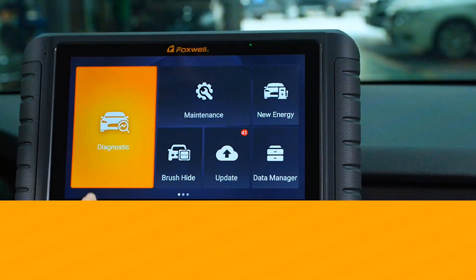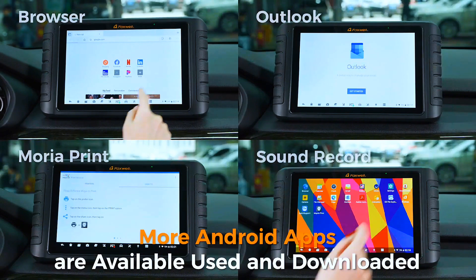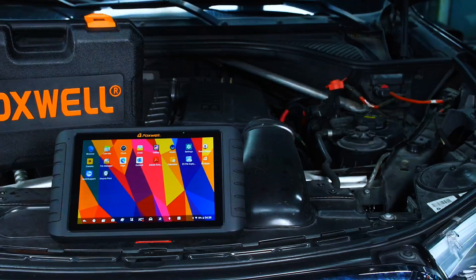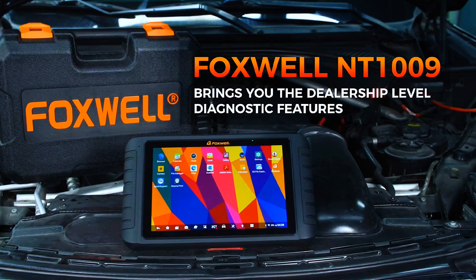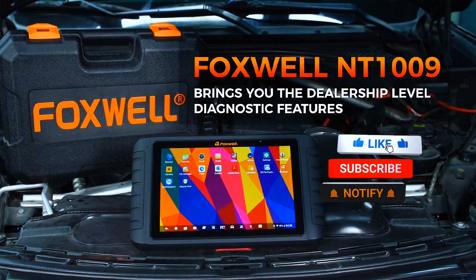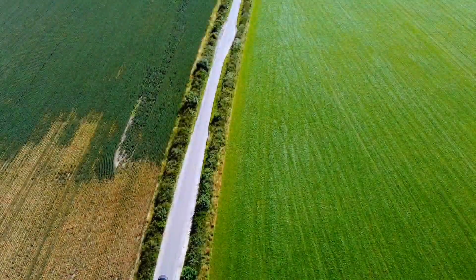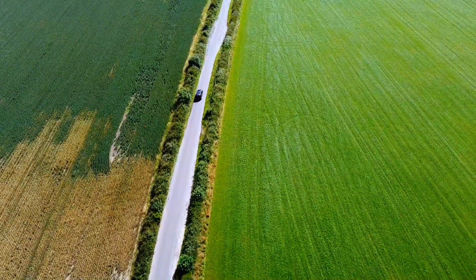So, is the Foxwell NT1009 worth it? Absolutely. If you're a serious DIYer or even a professional tech who wants advanced diagnostics without paying thousands, it's feature-packed, user-friendly, and the lifetime updates alone are worth the investment. If you found this review helpful, smash that like button, subscribe to the channel for more tool reviews, and hit that bell icon so you don't miss future uploads. Got questions about the Foxwell NT1009? Drop them in the comments below — I'll try to answer every one.